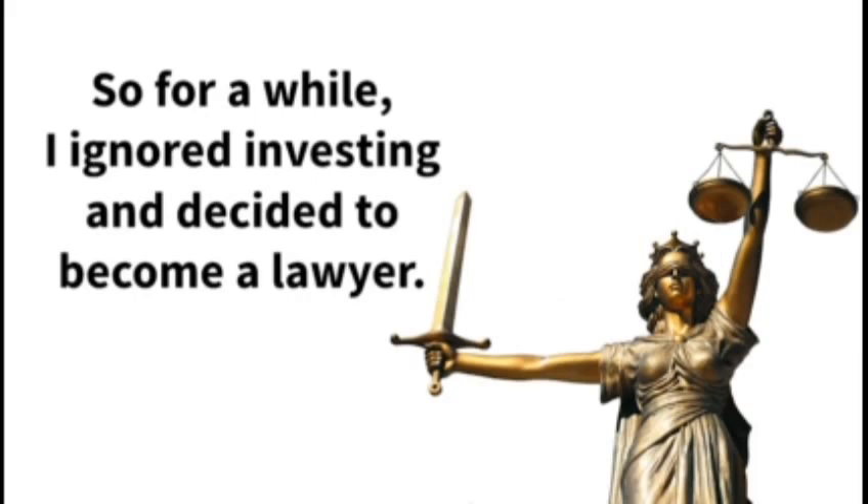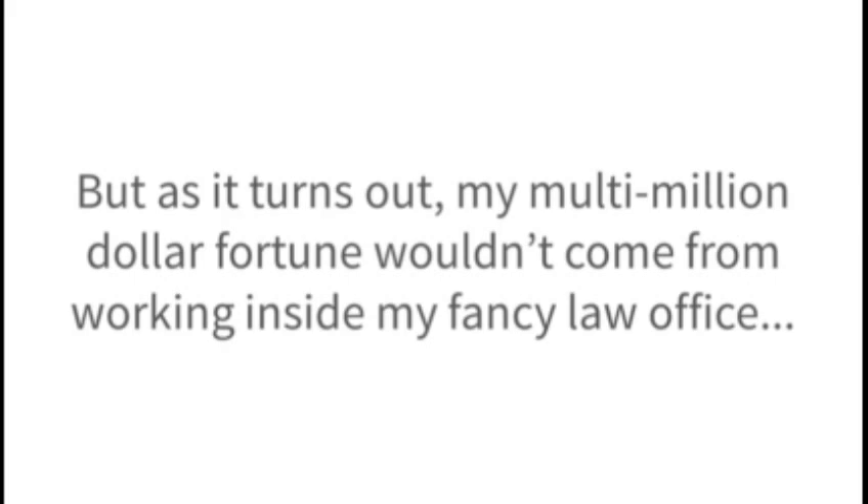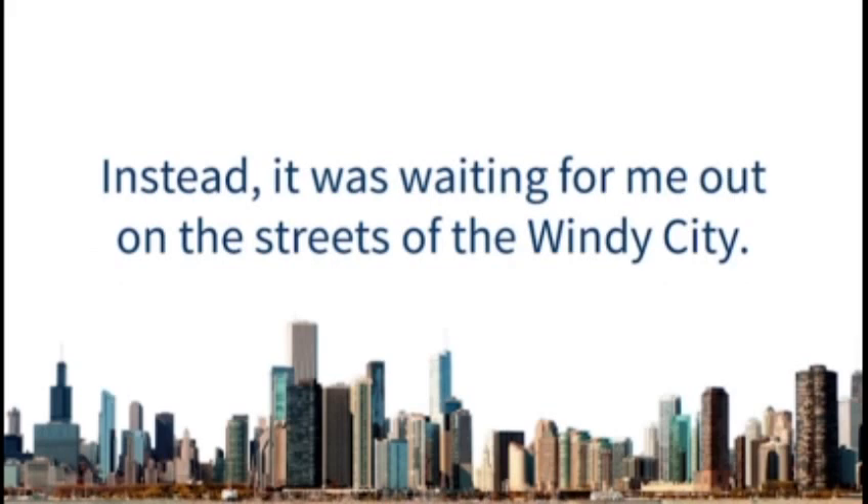So for a while, I ignored investing and decided to become a lawyer. I earned a law degree from Columbia University and then joined a prestigious firm in Chicago. The hours were terrible and the work was tedious, but it felt good to earn a large salary. But as it turns out, my multi-million dollar fortune wouldn't come from working inside my fancy law office. Instead, it was waiting for me out on the streets of the Windy City.